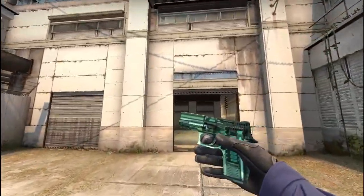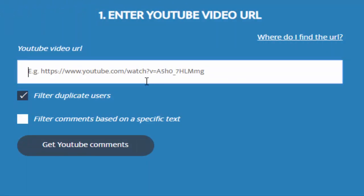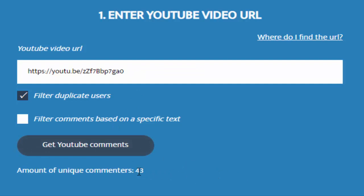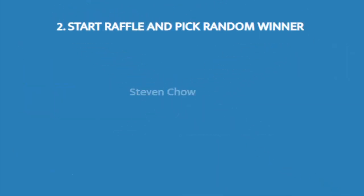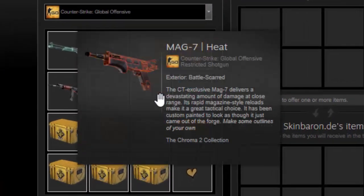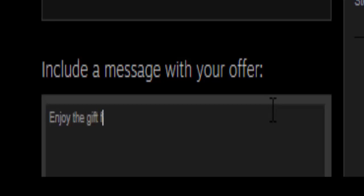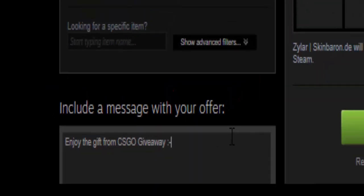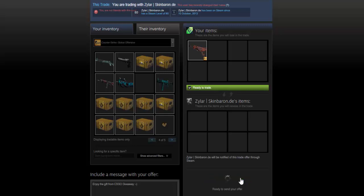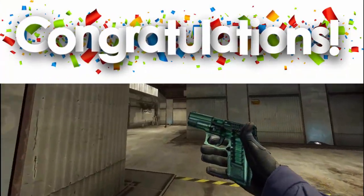Now let's find the winner of the previous CSGO giveaway, that is CSGO Giveaway Number 14: MAC-7 HIT. Watch, enjoy, and good luck guys. Congratulations to the winner of CSGO Giveaway Number 14: MAC-7 HIT.